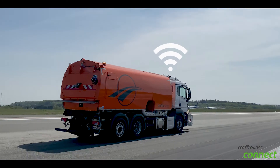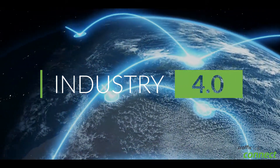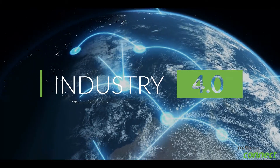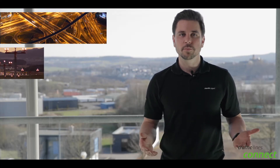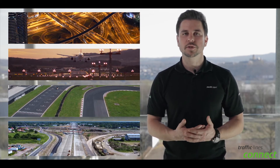Our latest development brings our fully-networked high-pressure unit to a whole new level in the sense of digitalization. This enables you to master and optimize the daily challenges in the most modern way when working on motorways, airports, racetracks, construction sites, or wherever the machine is doing its job.